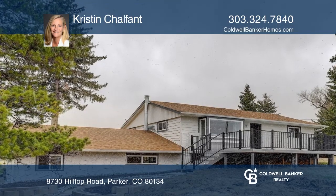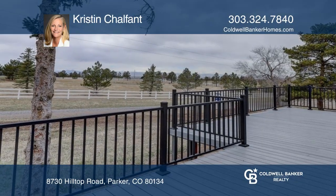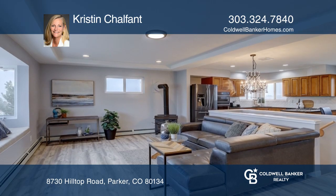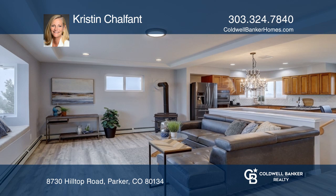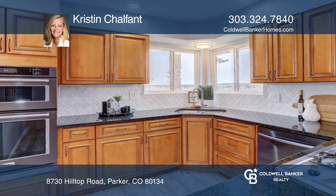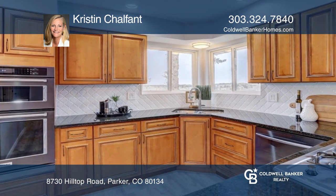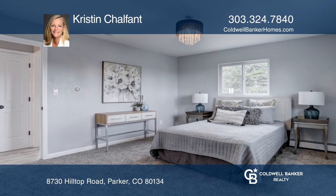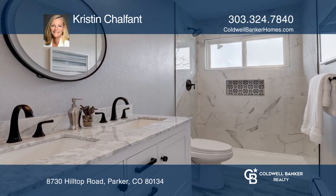With commanding views to the west and east, this classic mid-1970s gem has been thoughtfully updated from top to bottom. The nearly five-acre parcel boasts a Rambler-style home with four bedrooms and two and a half baths. The kitchen has newer upgraded black stainless appliances, granite countertops, and lovely light cherry cabinets.